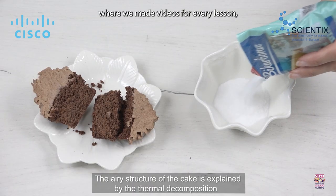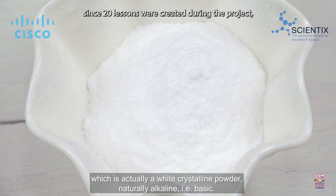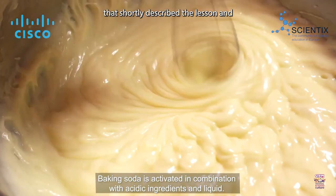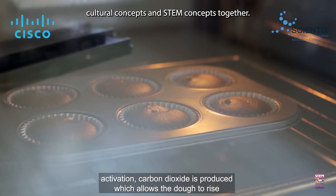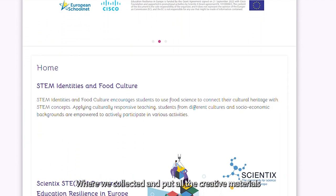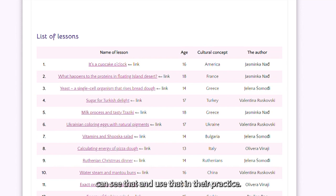We produced the learning scenarios and applied them in the classroom. The most challenging but also most interesting part was making a video diary of the project, where we made videos for every lesson. Since 20 lessons were created during the project, each video briefly described the lesson along with the cultural and STEM concepts together. We also made a website where we collected all the creative materials, so other teachers and educators interested in the topic can see and use them in their practice.